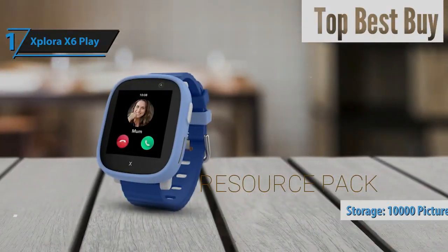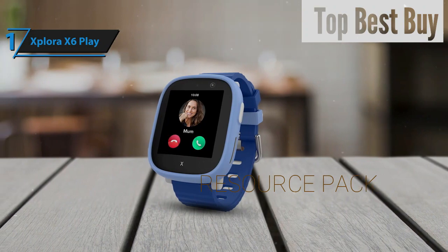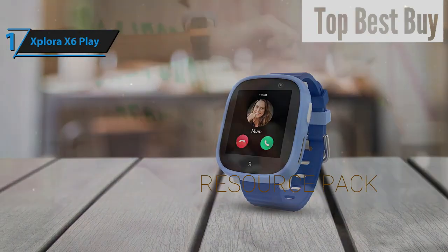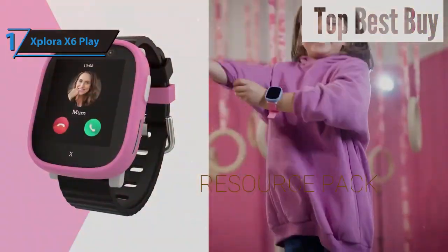These enhancements make the Explorer X6 Play a standout choice, blending modern technology with a child-friendly approach for the ultimate smartwatch experience in 2024. Overall, this model delivers top-notch performance at the best possible price-quality ratio. You wanted the best, you got it.